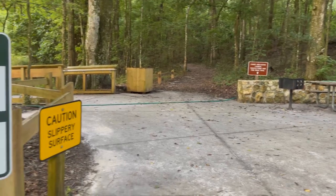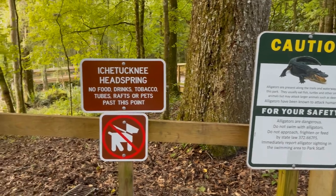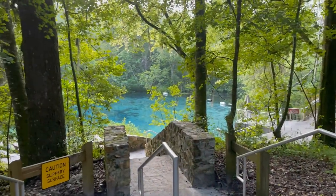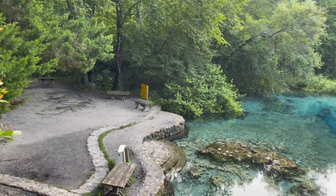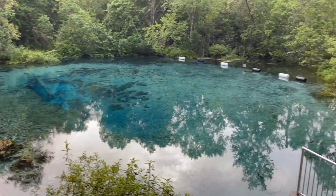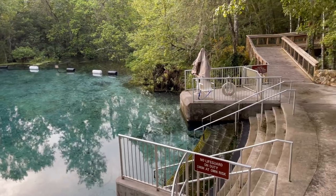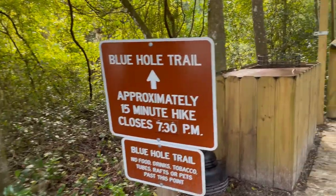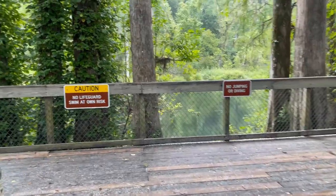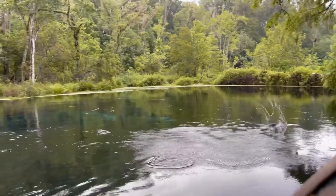They open up at eight o'clock and they do get pretty busy during the summertime. I would definitely suggest getting there earlier than later because once they hit capacity, they will shut down. Ichetucknee Springs is not huge, so it can fill up. But if you're up for a short hike, maybe about 10 to 15 minutes, you can head down to the Blue Hole Trail — another spring area that may be a little bit less busy.